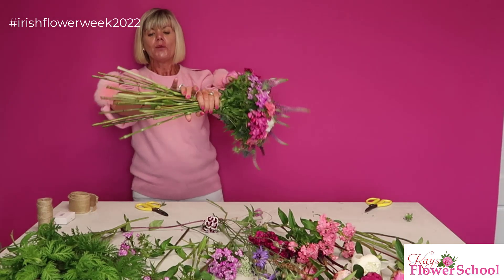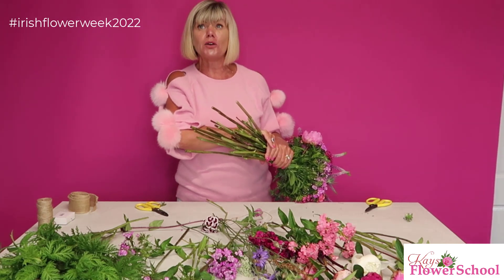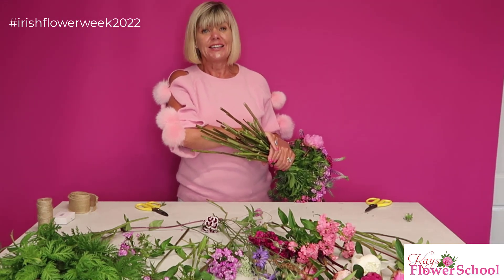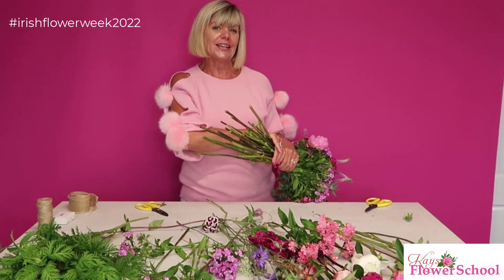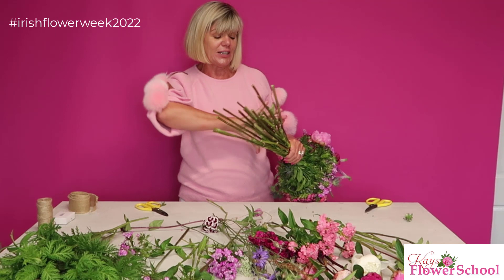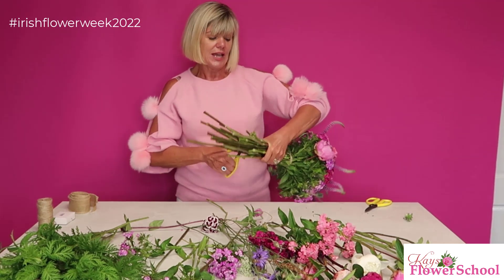We want to cut our handle — I normally like about a two-hands measurement when doing the handle on a wedding bouquet, but some brides like them a little bit longer. It's quite trendy now to have a longer handle; for a few years they were real short stumpy handles, but now they're a little bit longer. It's completely up to yourself.